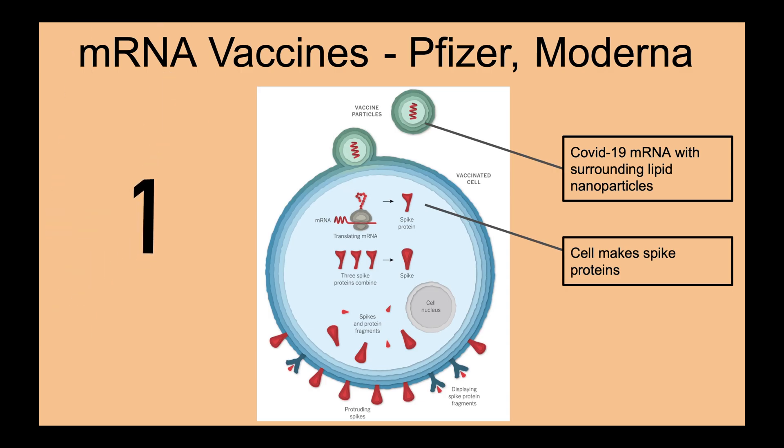To start with, let's talk about the mRNA vaccines. The Pfizer vaccine was produced by BioNTech, a German biotechnology company, whereas the Moderna vaccine was made by Moderna, an American pharmaceutical company. Their vaccines both received emergency use authorization by the FDA in December. Their vaccines consist of COVID-19 mRNA wrapped in a lipid nanoparticle barrier that protects the mRNA before it reaches a target cell.